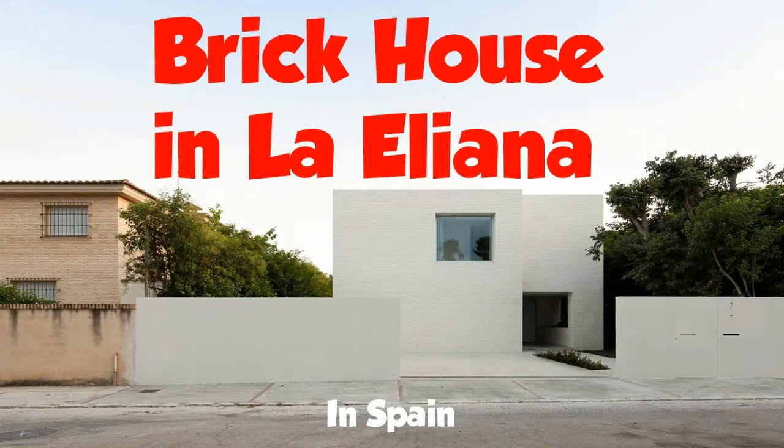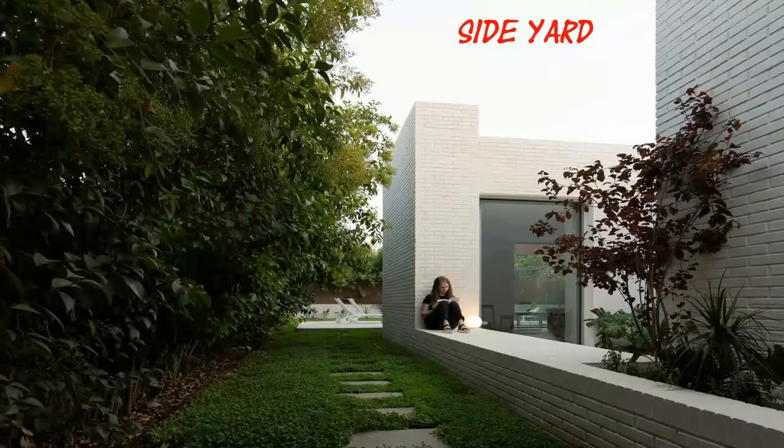Brick House in La Eliana. We were asked to construct a single family home on an old tennis court in the Valencia suburb of a long-established beautiful city. It provided us with a flat area with background greenery, a large tree, and an ancient subterranean warehouse that had been converted into a swimming pool.